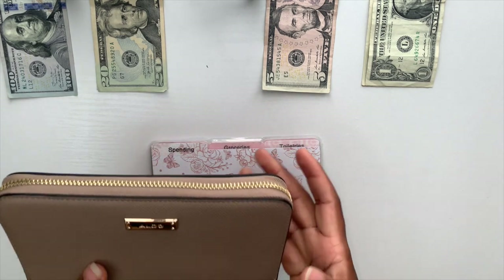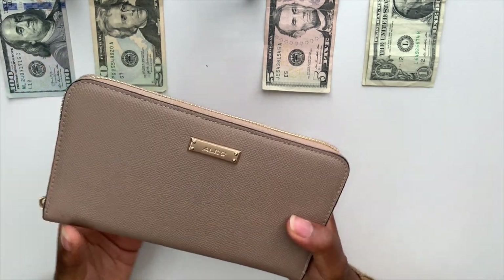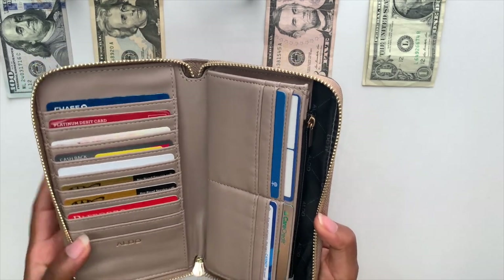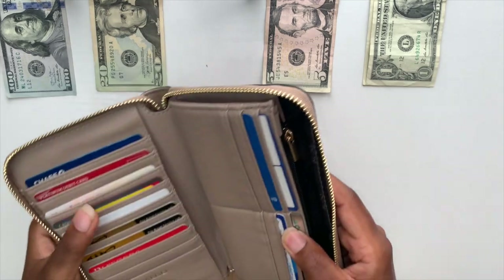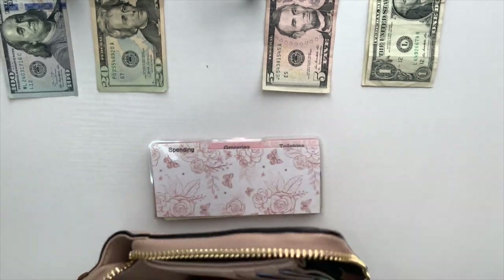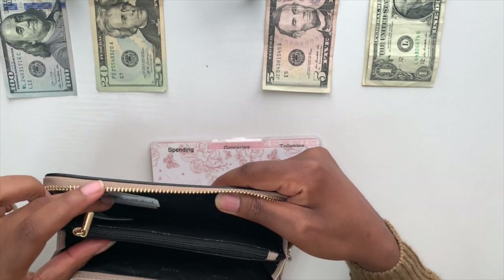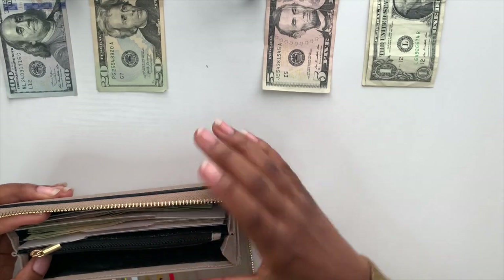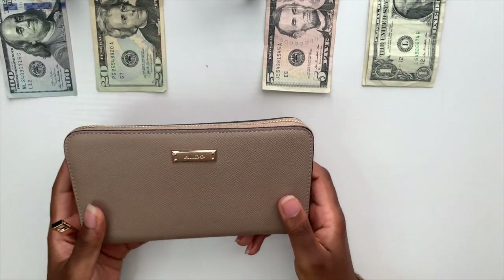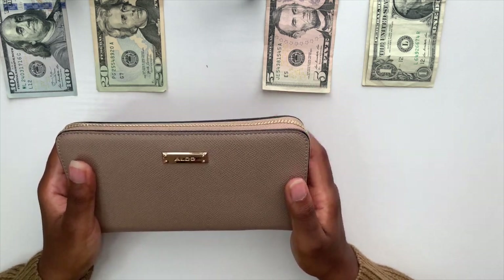I can show you guys the inside of my new wallet — I got this as a birthday gift and it's really cute. Inside are all my cards nicely displayed; I have a lot of card slots which I need since I carry a lot of cards. There's a little section in the back where I keep my gas envelope — it fits in perfectly. My cash dividers fit right back in the main section. I've been using it for about a week and a half and I'm loving it.